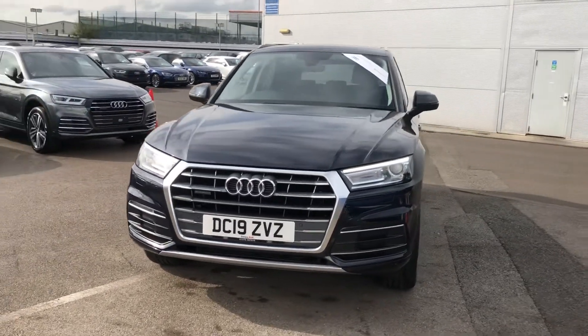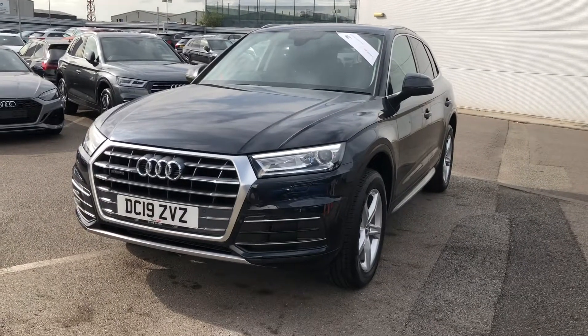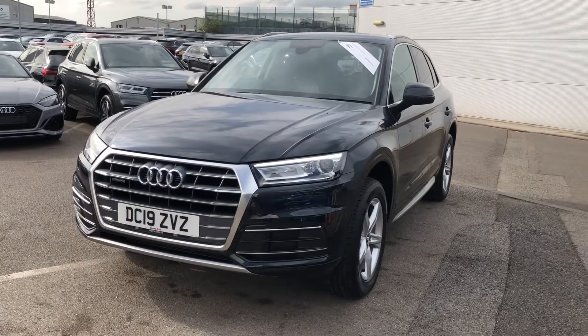Hi there and welcome to Crew Audi. Today I'm going to take you around this Audi Q5 Sport finished in Moonlight Blue that we've just had into our approved new stock.